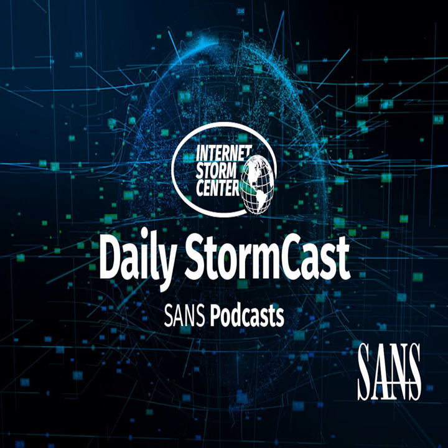Hello, welcome to the Tuesday, July 13th, 2021 edition of the SANS Internet Storm Center's Stormcast. My name is Johannes Ulrich and today I'm recording from Jacksonville, Florida.